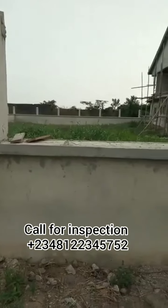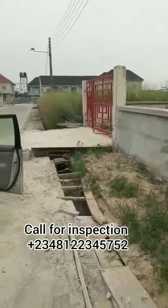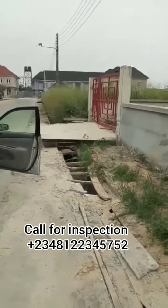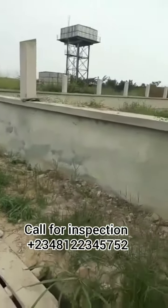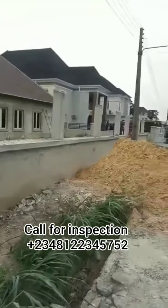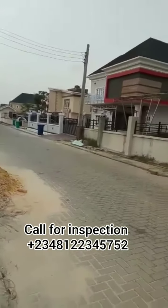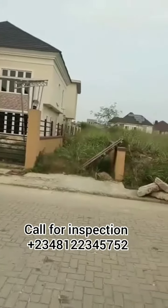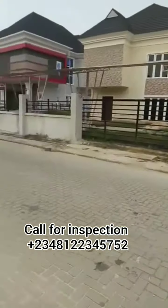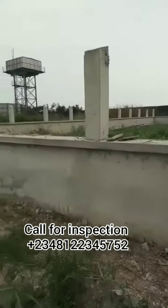You can see that this plot is fenced already with the gate — all you need to do is just start building. The size of this particular property is 658 square meters and it's dry. You can see that people are living here already, so if you're thinking of getting a property within this area, I think you should consider this.